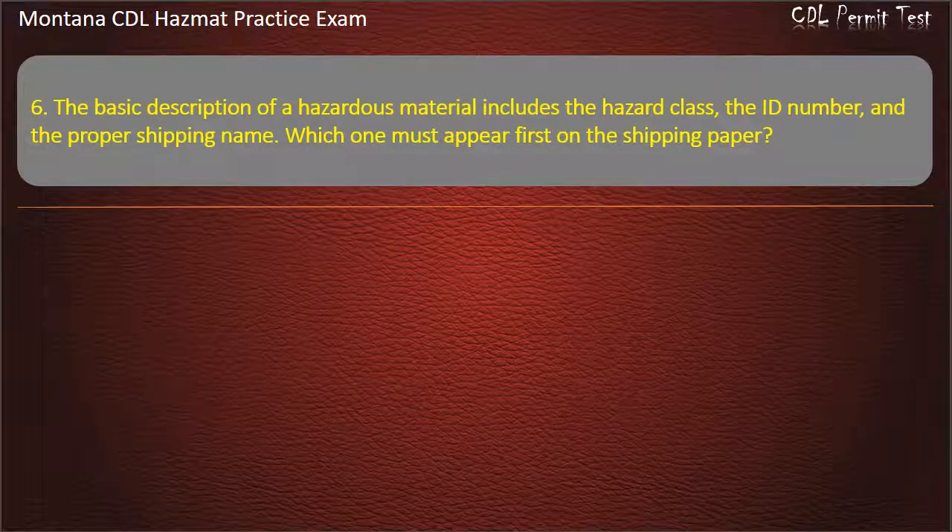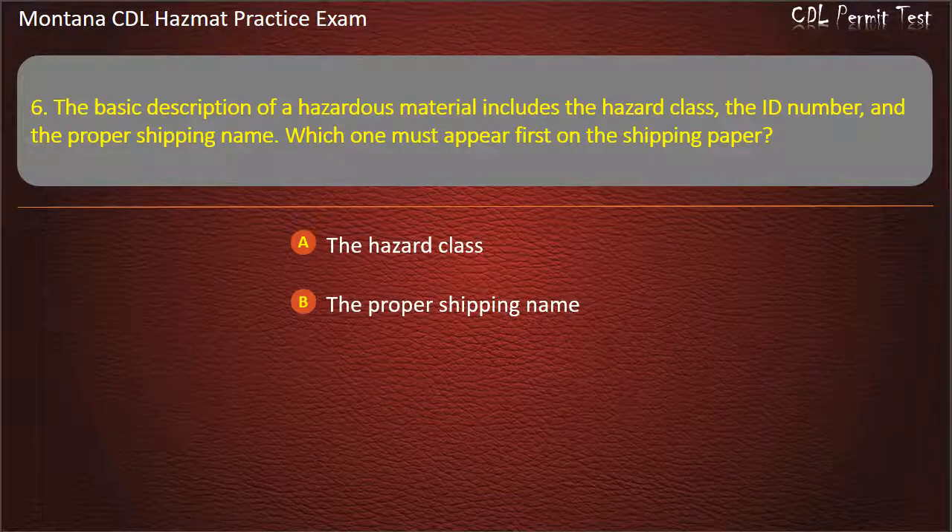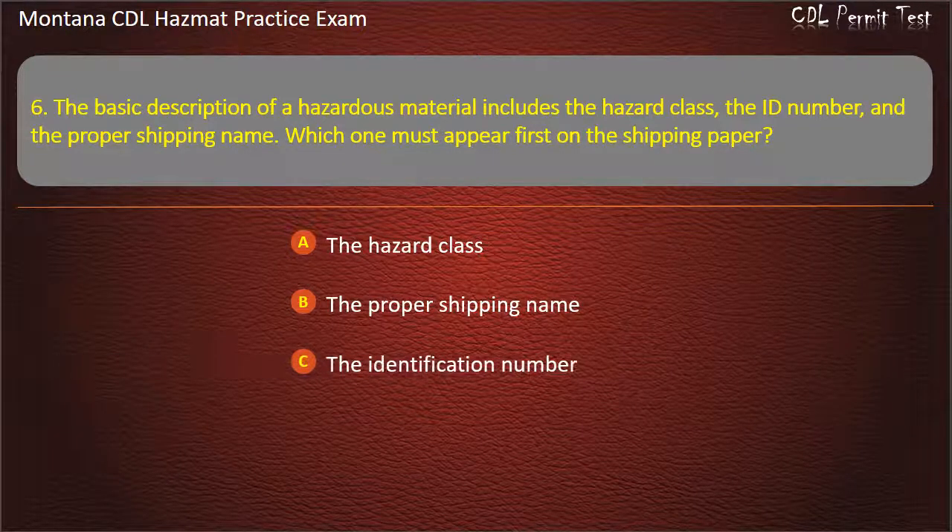Question 6. The basic description of a hazardous material includes the hazard class, the ID number, and the proper shipping name. Which one must appear first on the shipping paper? The hazard class; the proper shipping name; or the identification number. Answer: The proper shipping name.